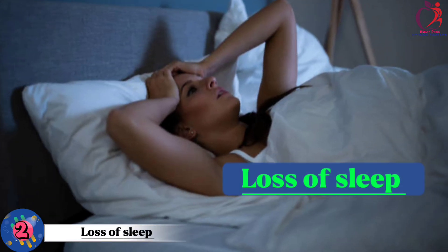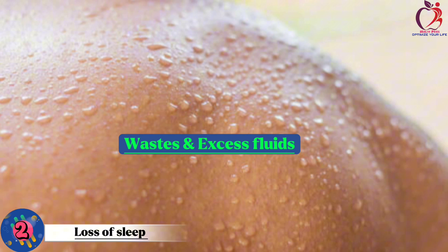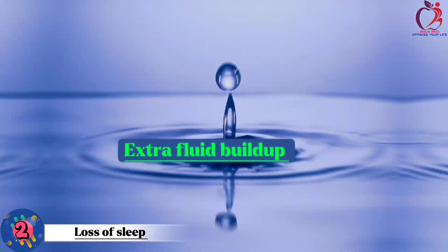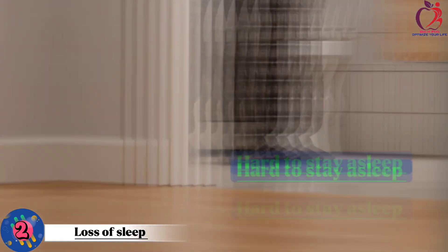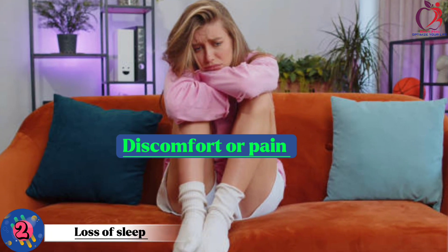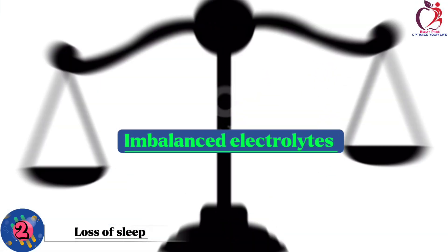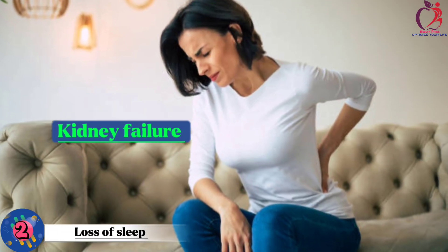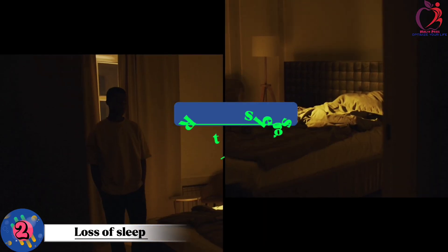Number 2: Loss of sleep. When your kidneys aren't working properly, your body can't remove waste and excess fluid as it should. This imbalance can disrupt your sleep in several ways. First, extra fluid buildup can lead to frequent trips to the bathroom during the night, making it hard to stay asleep. Second, kidney issues can cause discomfort or pain, making it difficult to find a comfortable sleeping position. Third, imbalanced electrolytes can lead to restless legs or muscle cramps that disturb your sleep.